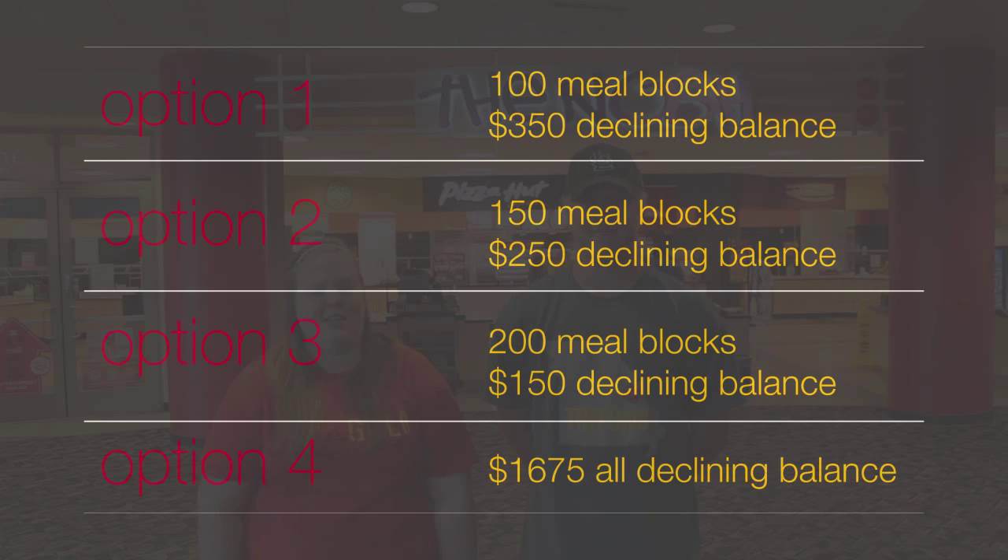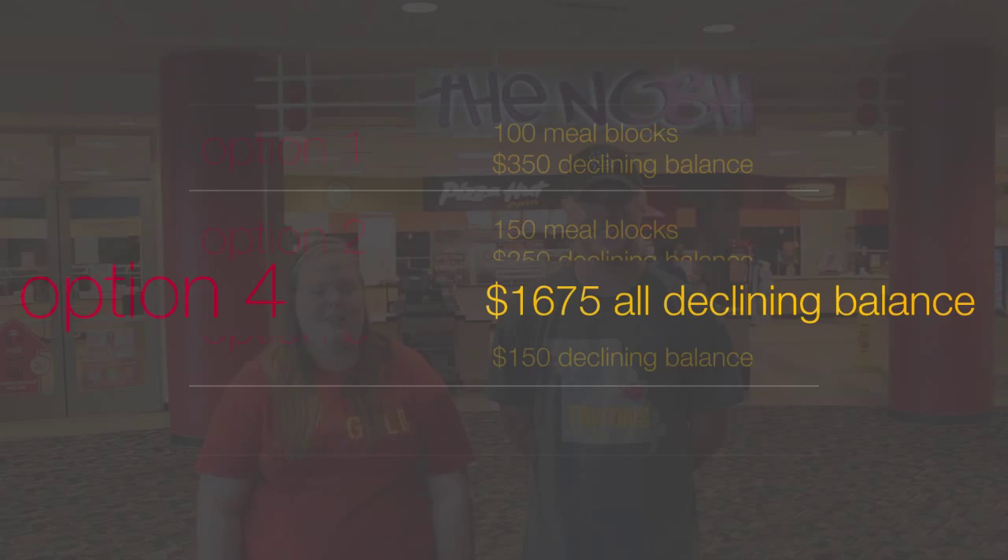For returning students, we have a fourth option, which is $1,675 declining dollars. If you are unhappy with either option in the first two weeks of school, you can change free of charge.